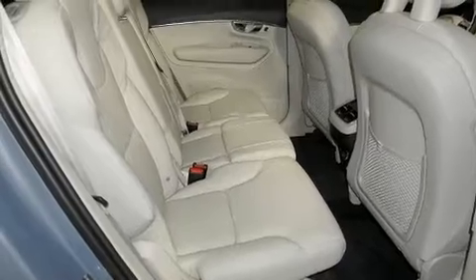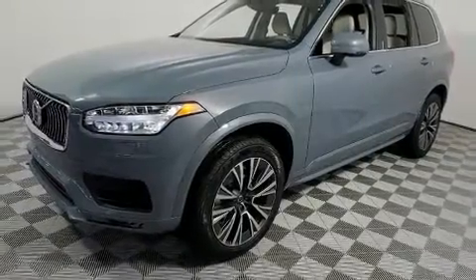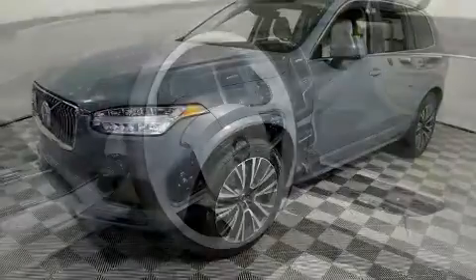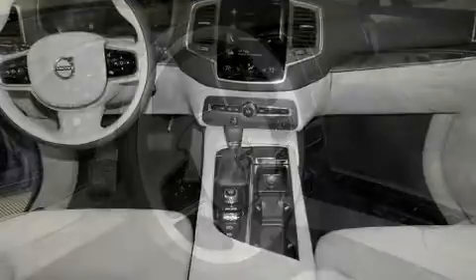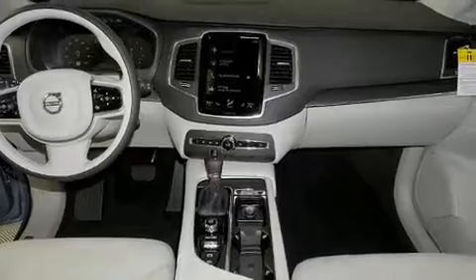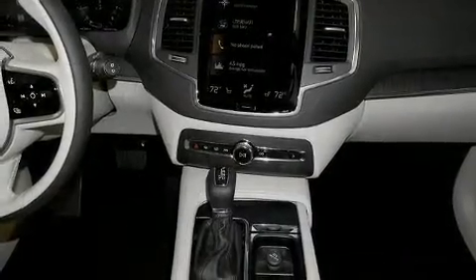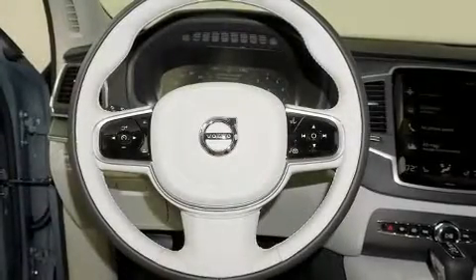Volvo prioritized handling and performance with features such as one-touch window functionality, power front seats, an automatic dimming rear-view mirror, automatic dimming door mirrors, turn signal indicator mirrors, lane departure warning, and leather upholstery. For drivers who enjoy the natural environment, a power moonroof allows an infusion of fresh air.